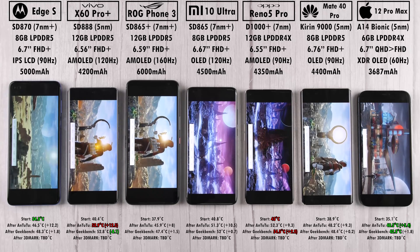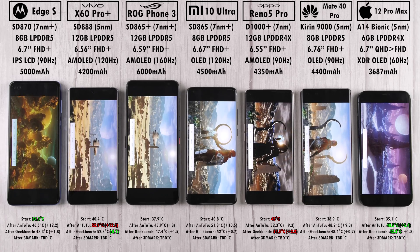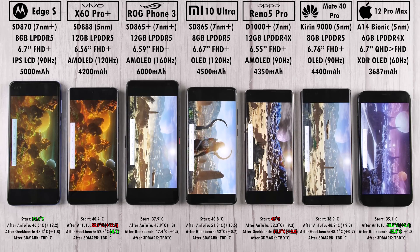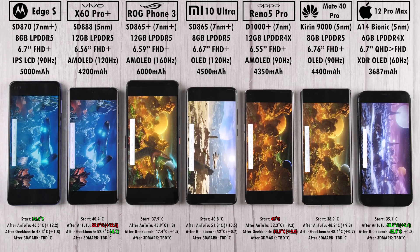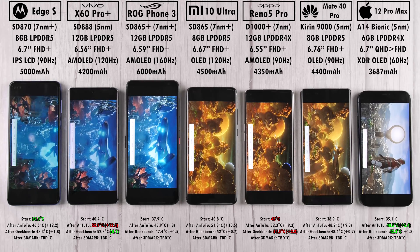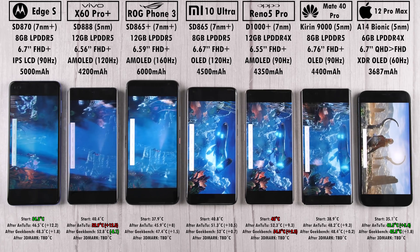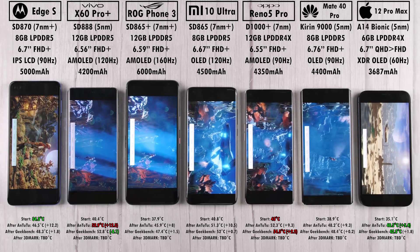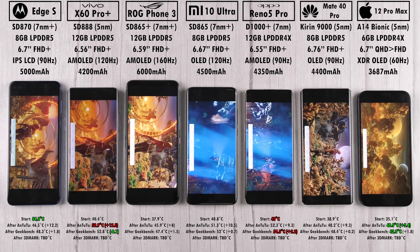Running through 3DMark Wildlife — this is not the stress test, just a one-minute quick portion. It looks great on all devices. On the Snapdragon 888 devices, we're hitting a solid 30-odd frames per second. On the Snapdragon 865, 865 Plus, and 870 devices, we're hitting just over 20 — maybe around 24, maybe just shy of 30.